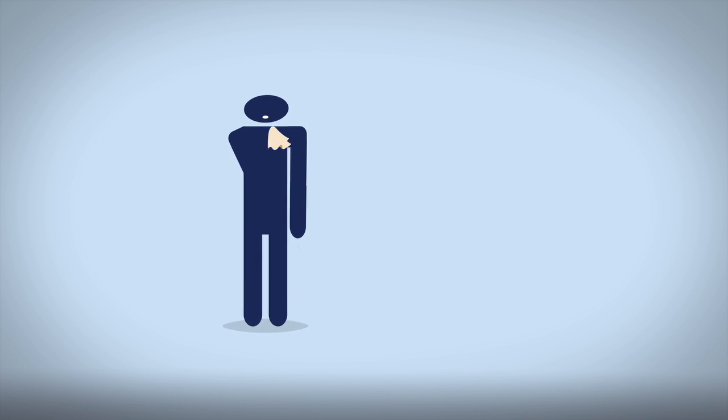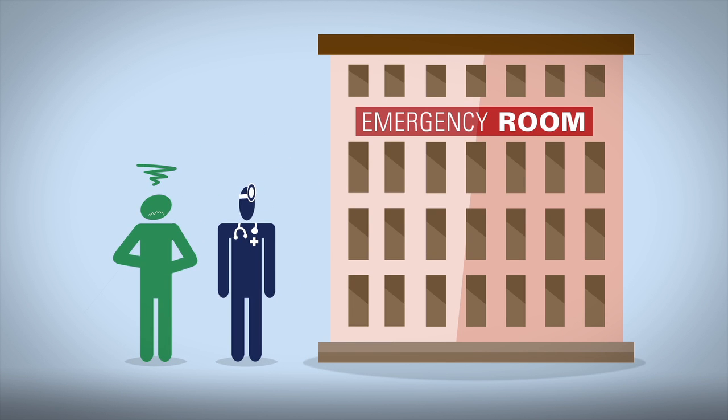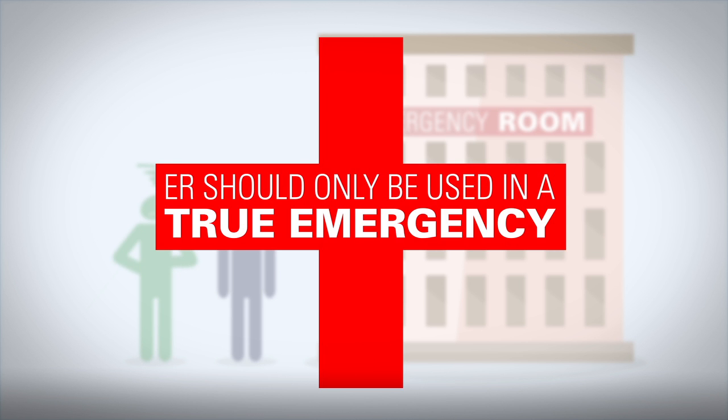If you don't feel well, you should call your primary care provider for guidance on whether it's more appropriate to go to the ER, an urgent care center, or make an appointment. The ER should only be used in a true emergency.